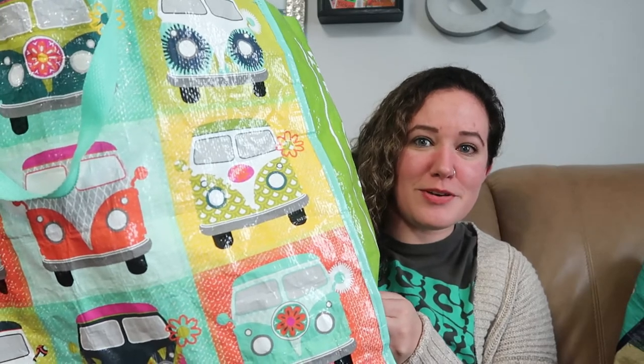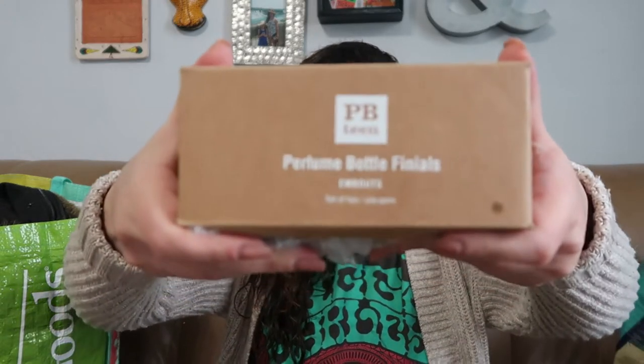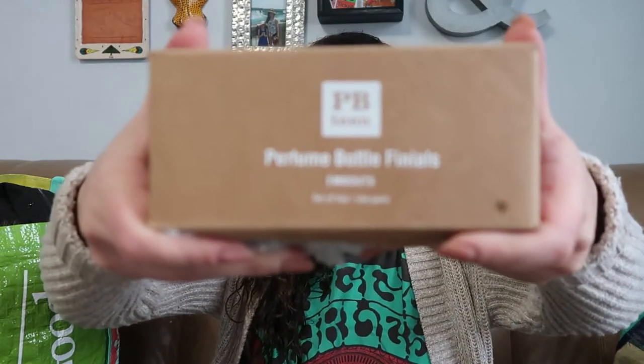I think this is the only hard good item I have to show you — these are finials for the end of a curtain rod. They're this pretty glass and they are actually PB Teen, so Pottery Barn Teen. Someone cut off the top of the box, but they are called the perfume bottle finials and it's a set of two.